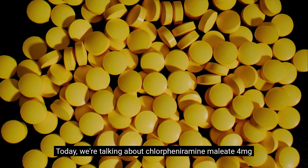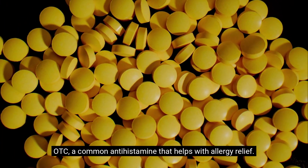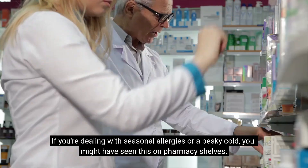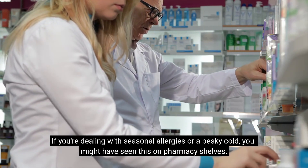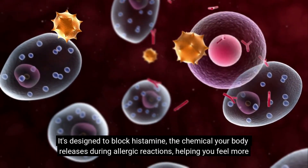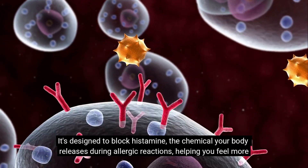Today, we're talking about chlorpheniramine maleate 4 mg OTC, a common antihistamine that helps with allergy relief. If you're dealing with seasonal allergies or a pesky cold, you might have seen this on pharmacy shelves. It's designed to block histamine, the chemical your body releases during allergic reactions, helping you feel more comfortable.